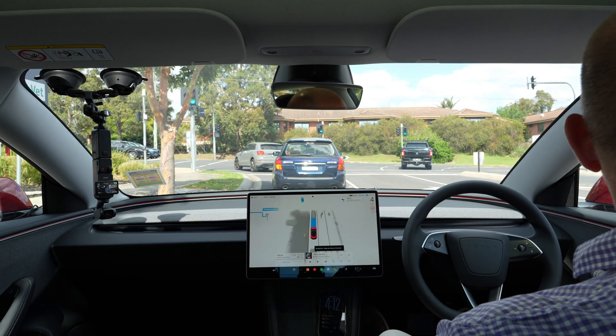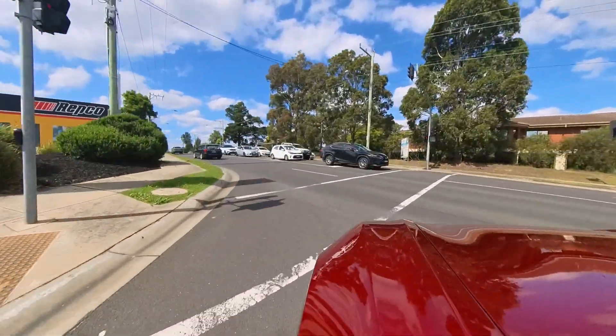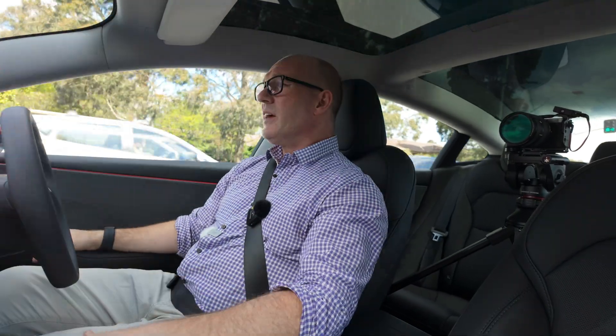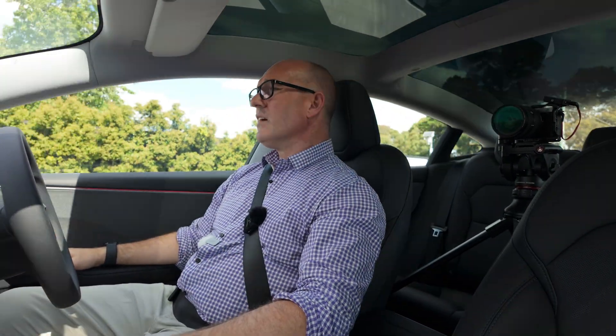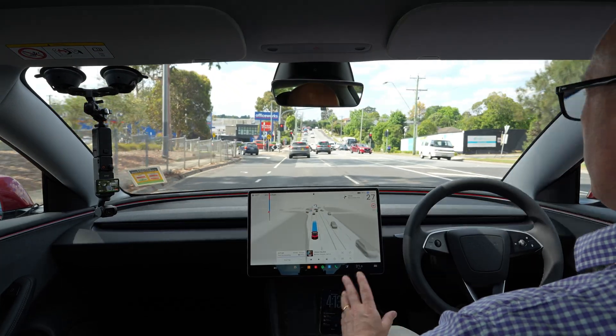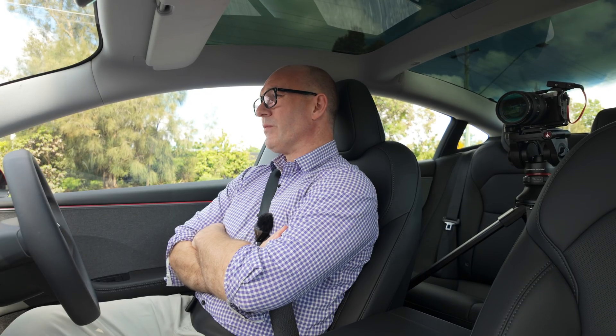A first tip: it's easier and better to let the car do the navigation — tell it where you want to go, drive a little bit, then engage it. It just works better. That camera up there is monitoring me, and I've noticed it appears to be a bit more aggressive. If I hold my hands like this, it will very soon say 'I'm using the camera and you need to have your hands ready.'